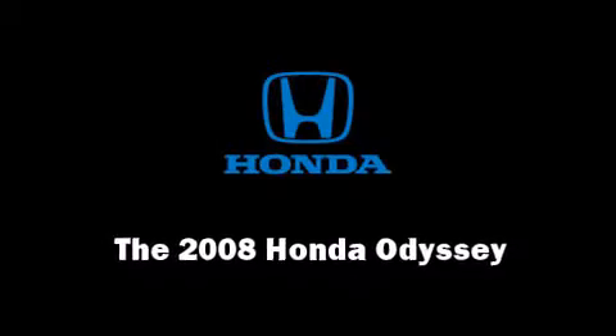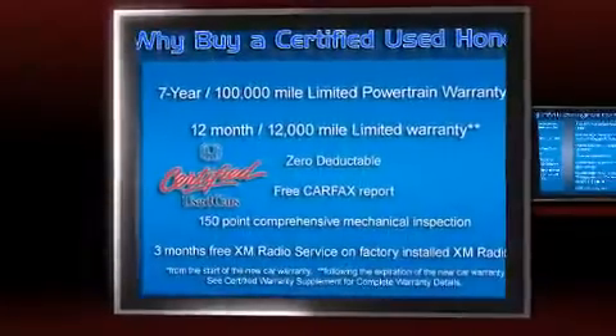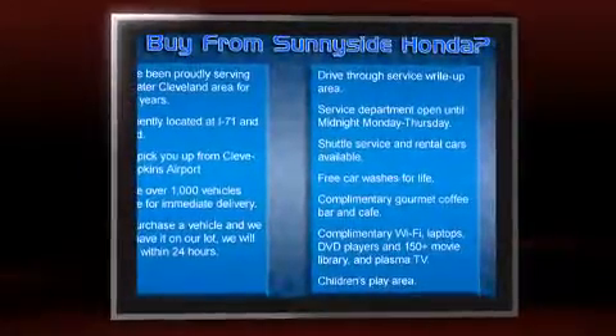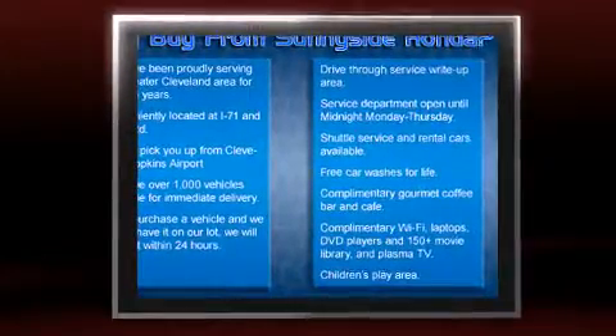Here's a great deal on a 2008 Honda Odyssey. A 3.5-liter V6 engine pairs with a sophisticated 5-speed automatic transmission, providing a smooth and predictable driving experience.